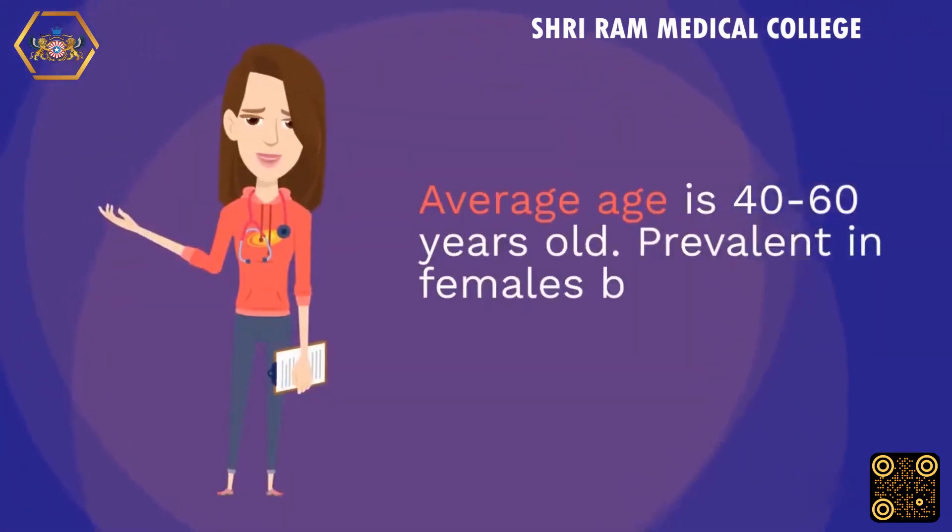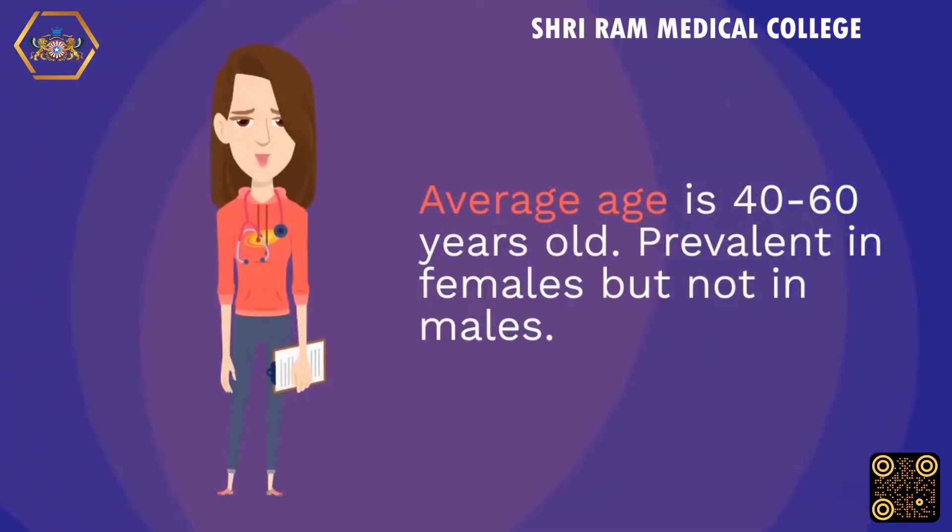The average age of onset is 40 to 60 years old, and it is more prevalent in females than in males.